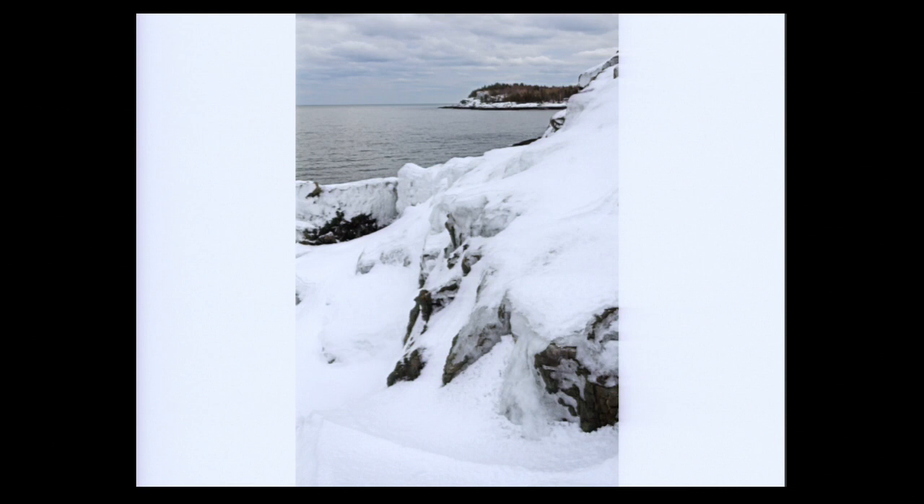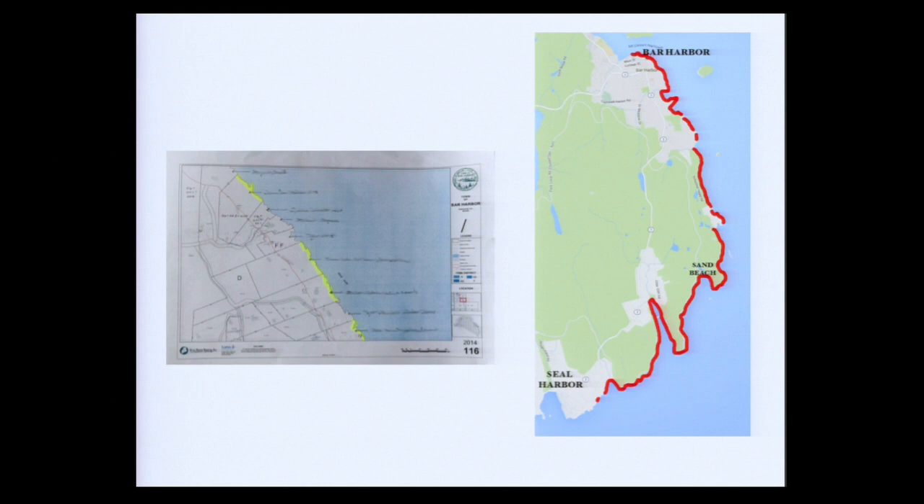I started walking on January 1st at the Bar in Bar Harbor, with George and Abenaki of the Abbe Museum and Jane Disney of the BioLab as companions, and I've been traveling clockwise around the island. As best I can calculate, the journey will cover about 120 miles, and I expect it to take about two and a half more years. I know that sounds like a long time for a relatively short distance, but it isn't just the walking that takes so much time.